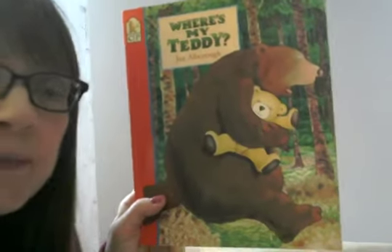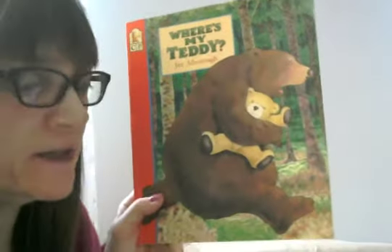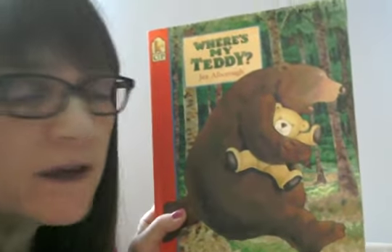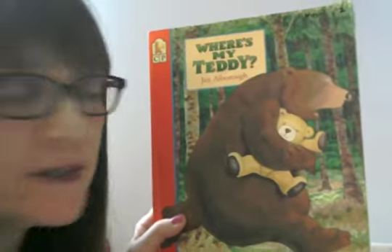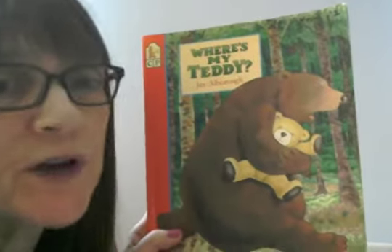This book has some opposites in it and I want to remind you what an opposite is. So it's words like big and little — those are opposites. Soft and hard — those are opposites. Up and down — those are words that are opposite.